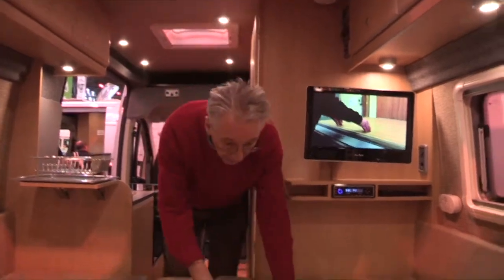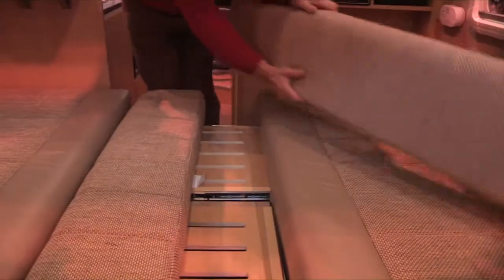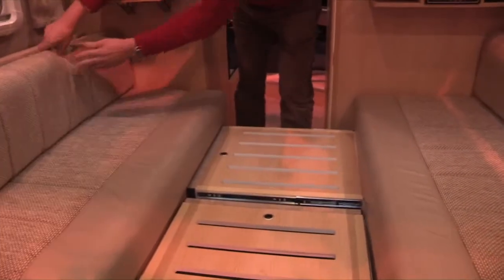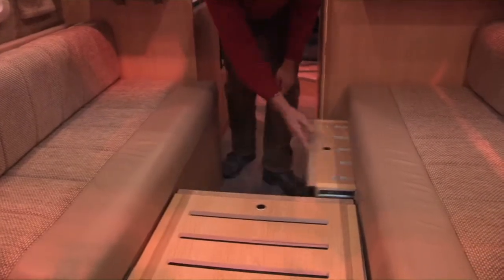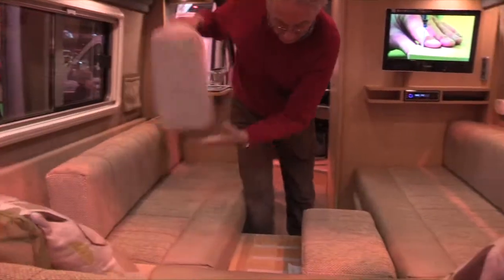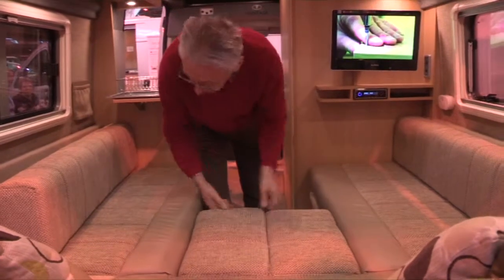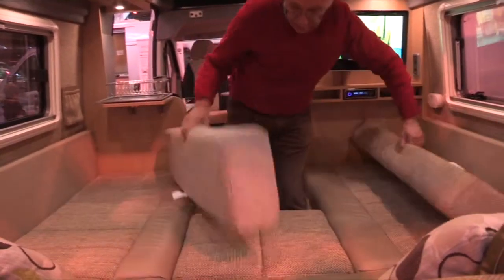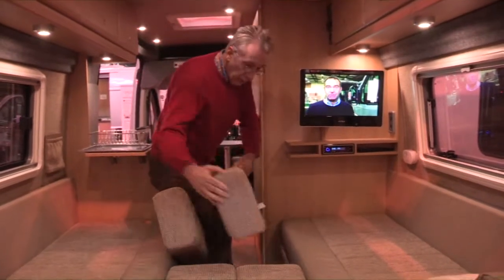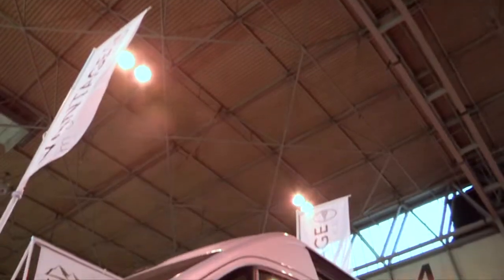What if you want single beds? Well, they've thought about that as well. That goes back there, that goes back there, that goes in there, this cushion goes here and this one goes there. And there, once you've moved these, you have two single beds. An excellent design.